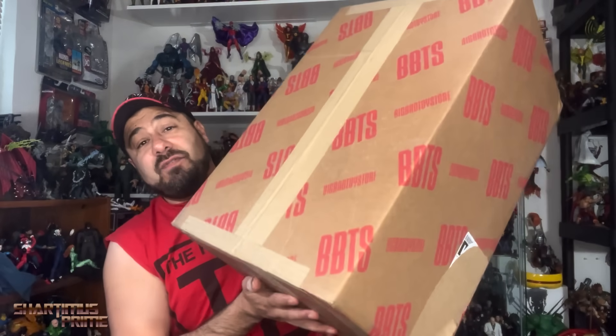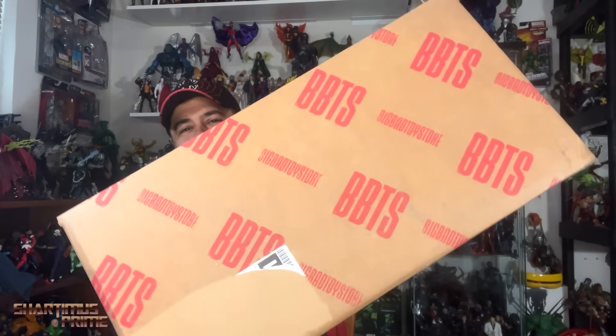Hey, what's up guys, Shardmas Prime here doing another Big Bad Toy Store unboxing video. Today we have this big old box from BBTS with the bellow attached to it, right over here from being in the dork room. Big Bad Toy Store — this is a very special unboxing video because I busted my thumbs. I've got some shameless plugging to do, so I'll tell you about my thumbs in a moment.